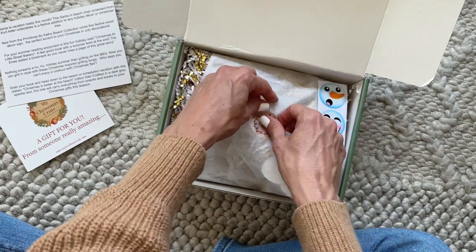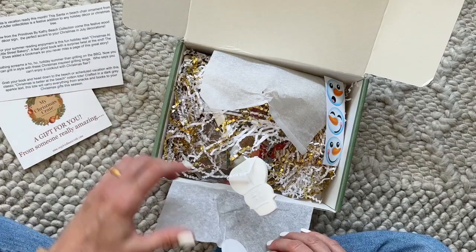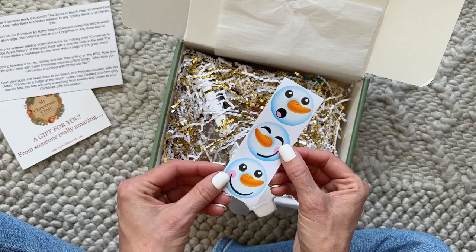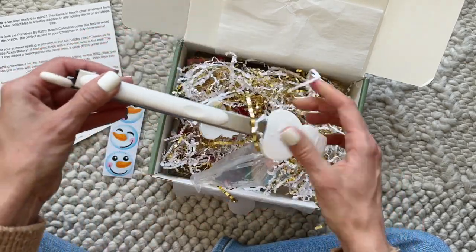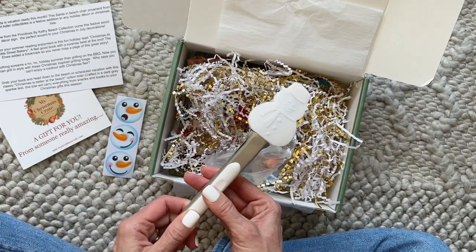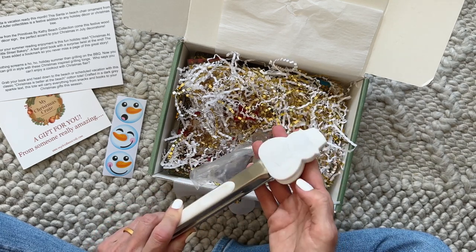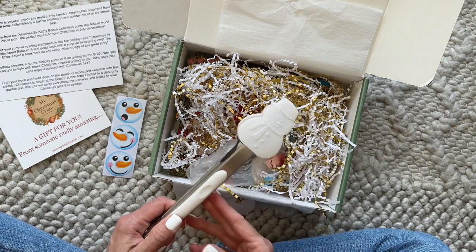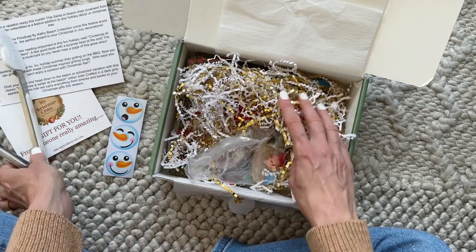I haven't gone through it yet — I peeked at the product card and read it but I haven't really seen any of the items yet. So here we have some cute little stickers. And this is awesome — we have some tongs, Santa Claus snowman tongs. I'm pretty sure these are for grilling on the barbecue, because nothing screams a ho-ho holiday summer than grilling on the barbecue.